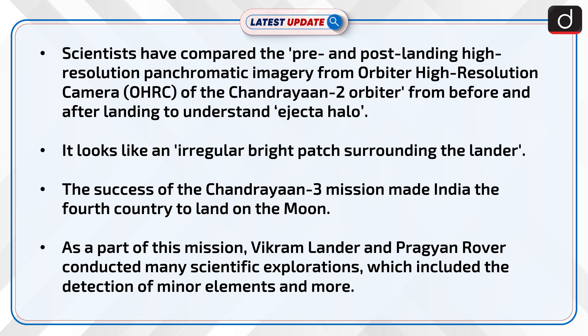The success of the Chandrayaan-3 mission made India the fourth country to land on the Moon. As part of this mission, Vikram Lander and Pragyan rover conducted many scientific explorations and experiments, which included the detection of minor elements and more.